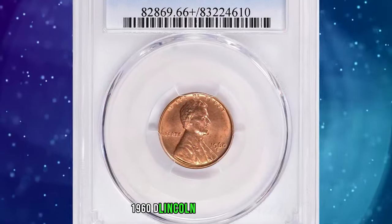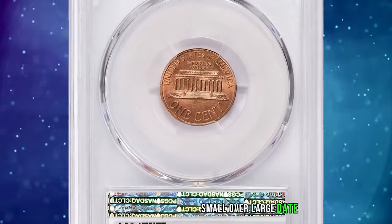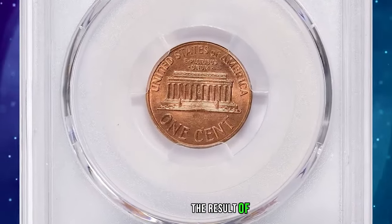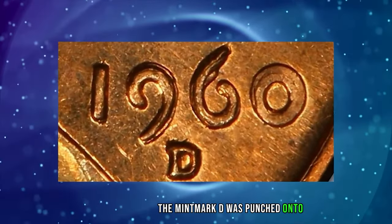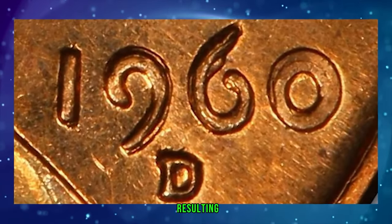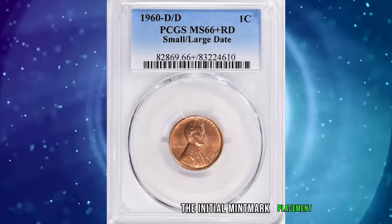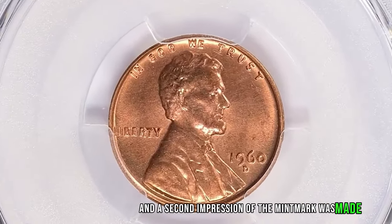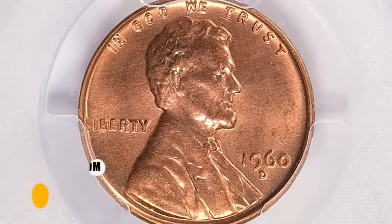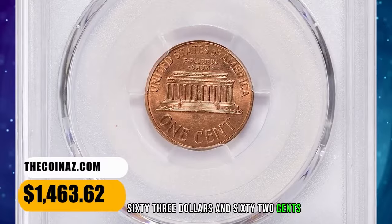The 1960 D Lincoln Cent with repunched mint mark D over D and double date, small over large date. The double date, the result of hub doubling, is plainly visible under magnification. The mint mark D was punched onto the coin die more than once, resulting in a visible repunching or doubling of the mint mark. The initial mint mark placement was punched slightly off-center, and a second impression was made, creating a distinct variety. It was sold for $1,463.62 with buyer's fee.